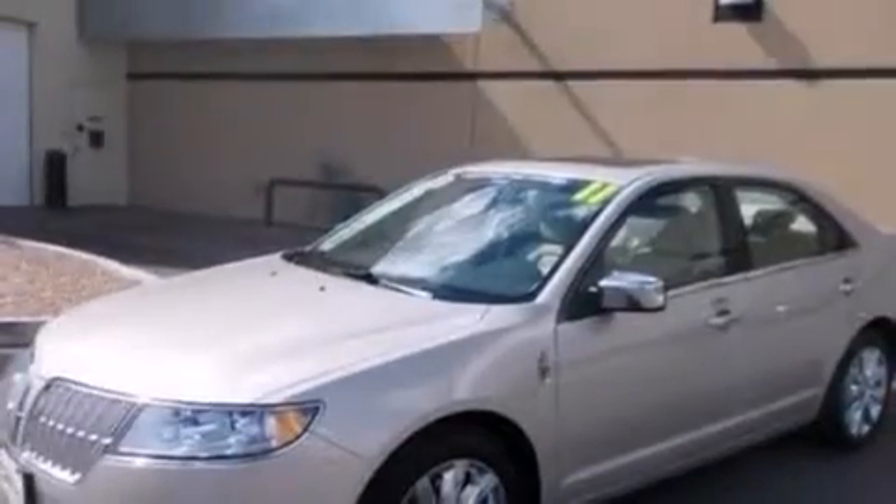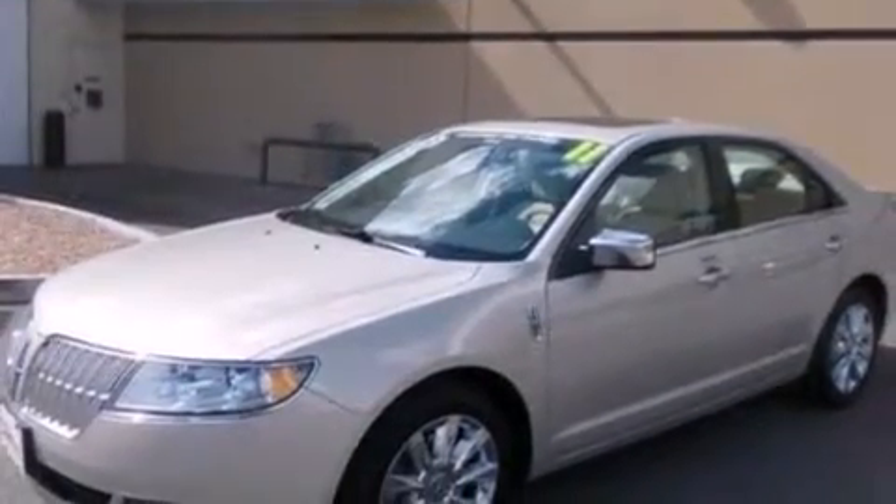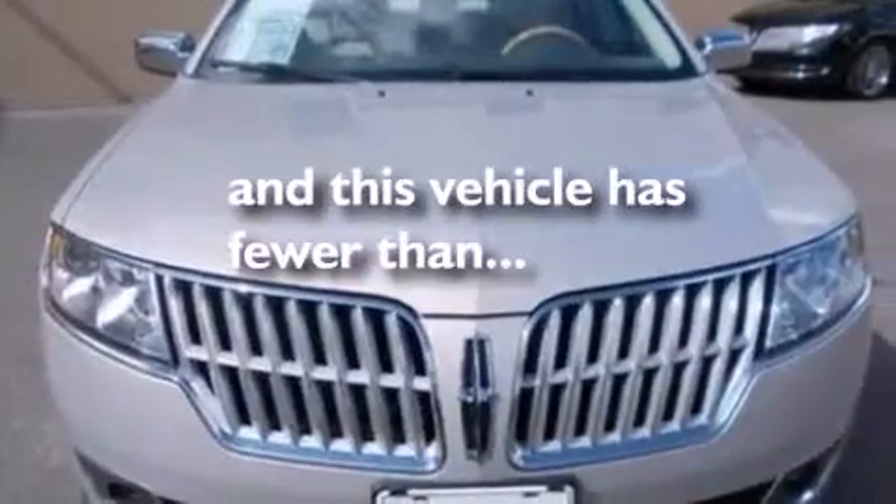Front and rear reading lights, an anti-lock braking system, a security system, and this vehicle has less than 35,000 miles.